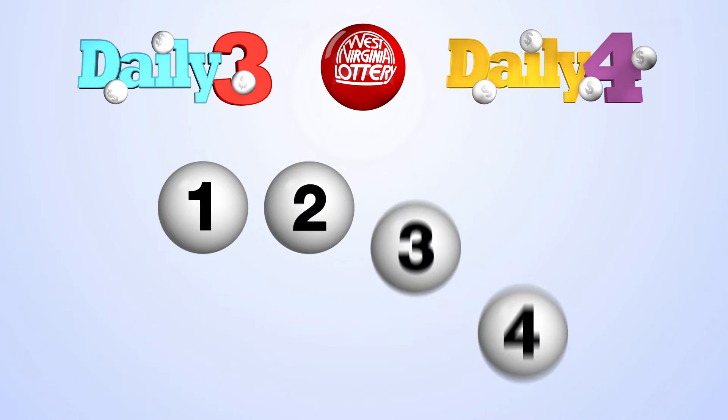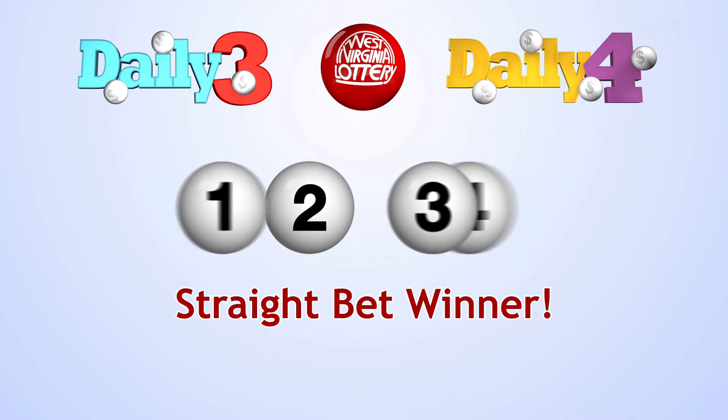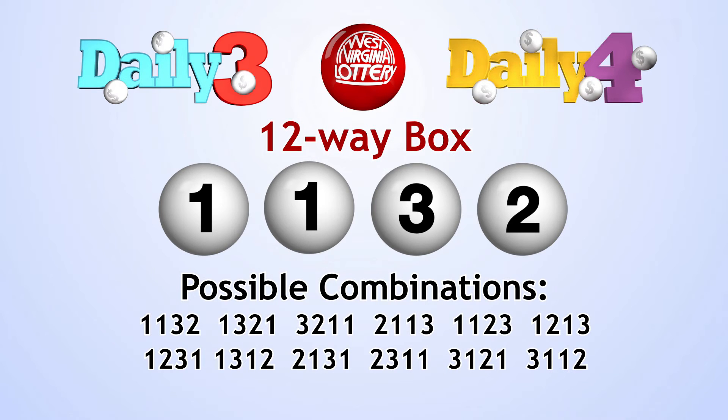When you match all four numbers in exact order, you've won a straight bet. Match all four numbers in any order for a boxed bet. A four-way or six-way box or other boxed types denotes the numbers that you choose. For instance, a four-way box means that there are three numbers that you have chosen that are alike, leaving only four possible number combinations. A twelve-way box would mean that two numbers that you chose are alike, leaving twelve possible number combinations.